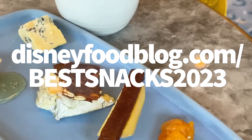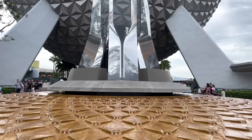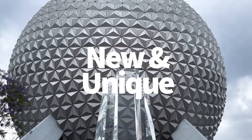It's totally free, and we can send you this PDF of a snack list straight to your email so you can access it whenever you want or need it. Ready to get started? We're going to start with the new and unique snacks in Disney World that we want to make sure you know about.